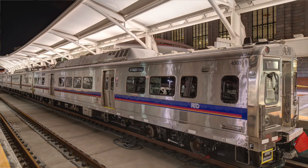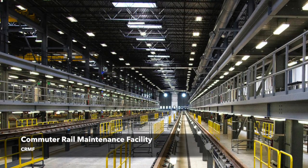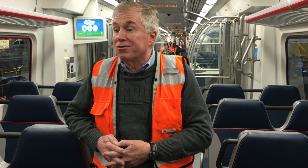We receive it at Denver Union Station and then it comes over to the CRMF. Once it's here, it goes through a whole other inspection and testing regime, and gets a minimum of a thousand miles put on it before it goes into service.